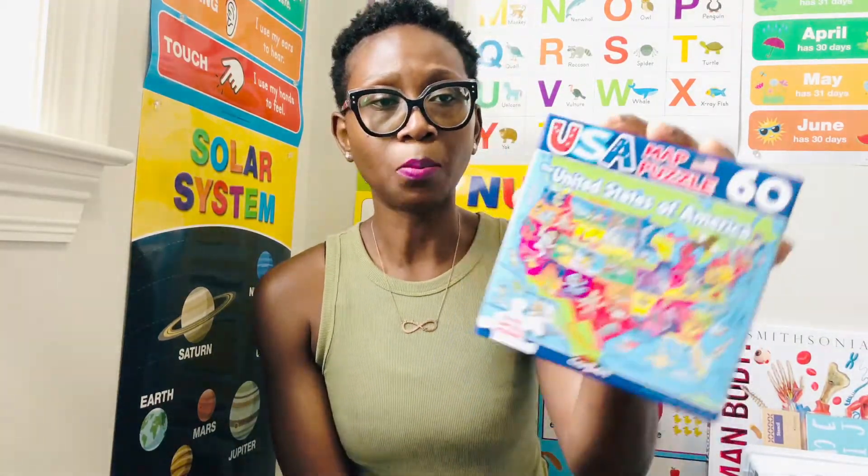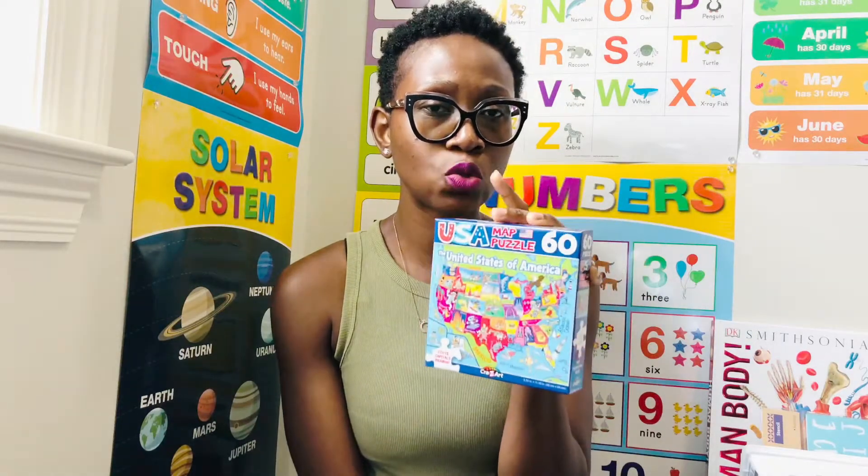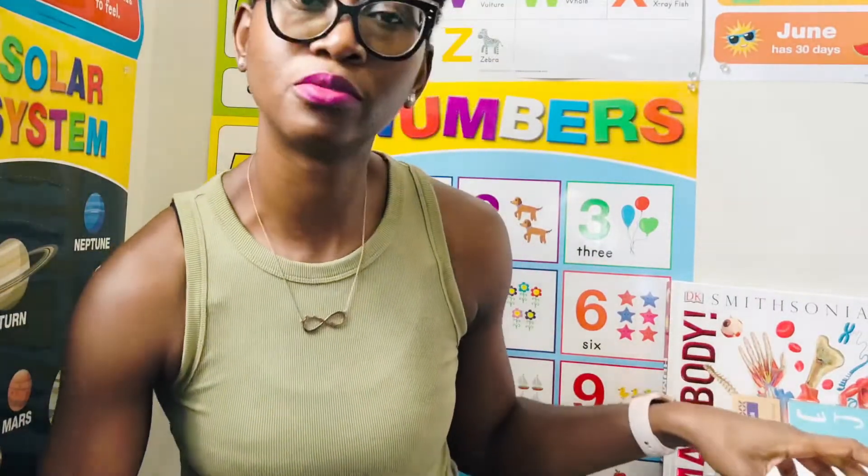I also got a puzzle of the United States map. I like my son doing puzzles in the morning or on weekends — I just give him one to put together. He's six years old and he can do 48 pieces, but I'm trying to get him up to 100 or more. When I went to the Dollar Store they only had 300 pieces, but I found this one with 60 pieces. Whenever I find 100-piece ones, we'll move to that.